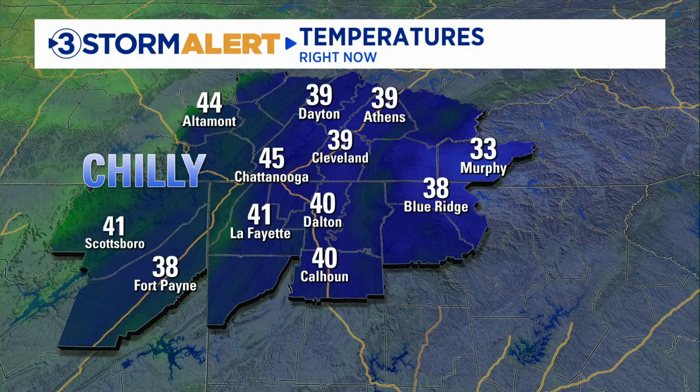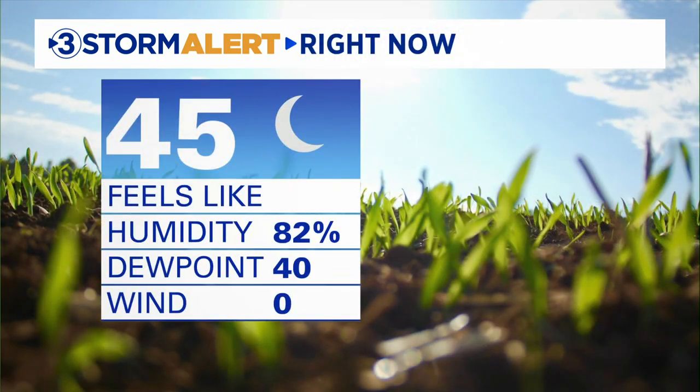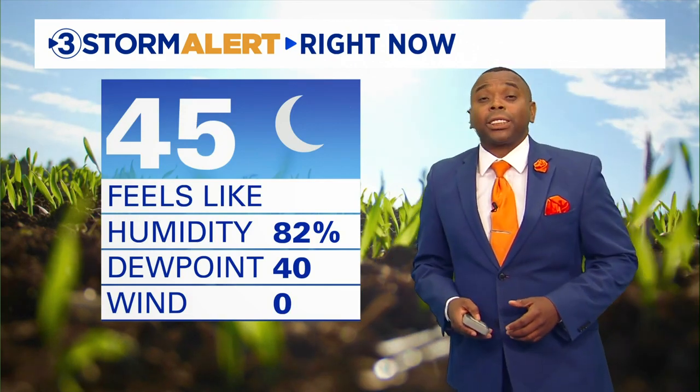Let's talk about your forecast, because we're keeping an eye on a couple of things as we go throughout the day. The first thing we're watching out for is the cool morning start. It's 45 degrees currently at the airport with mostly clear skies and dry air in place, and that's going to play a part in the forecast as we go throughout the day.